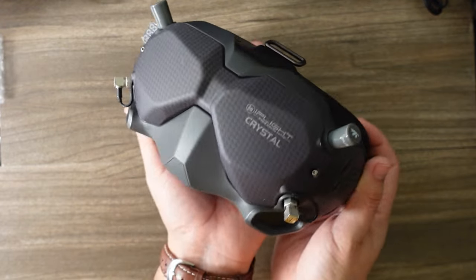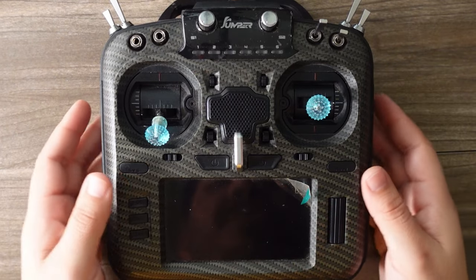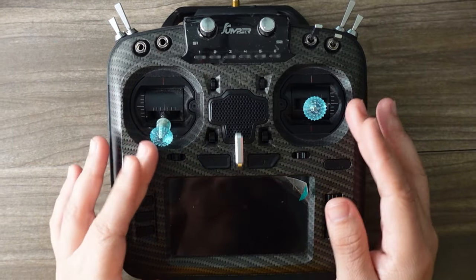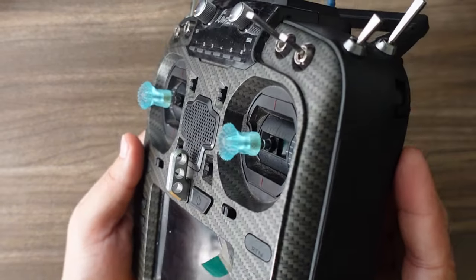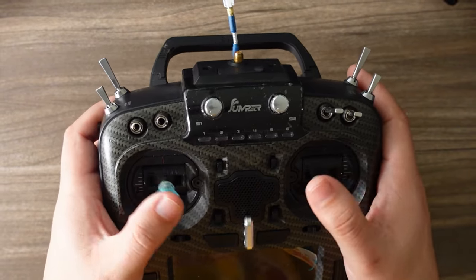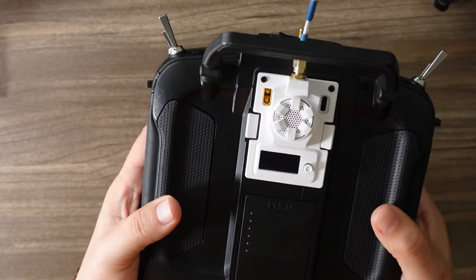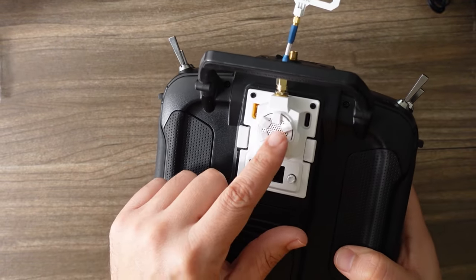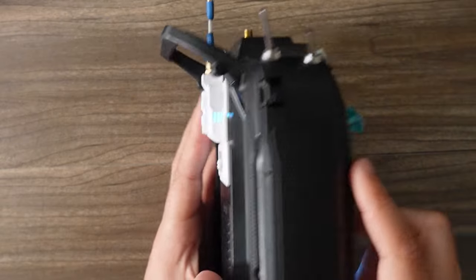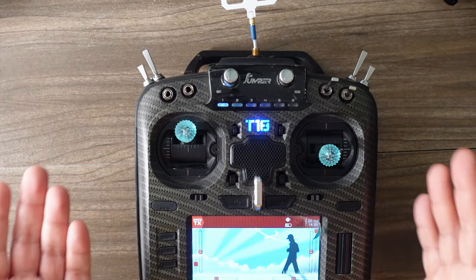For my radio setup, I'm using the Jumper T18 Pro V2 with the Alps DC gimbals — supposedly better than Hall sensors, though who knows if that's actually true. I'm using these custom 533 stick-ens — they're resin-printed with little spikes so your thumbs don't slip, and this is the thumber version. I'm using the BetaFPV ExpressLRS module in the back — the one with the fan, the built-in LED, and this OLED screen. ExpressLRS is going on the majority of my quads these days, pretty much everything that's not a five-inch freestyle or long-range quad.